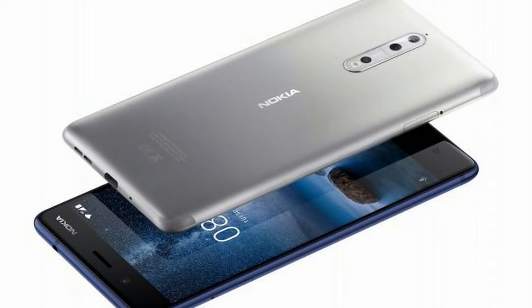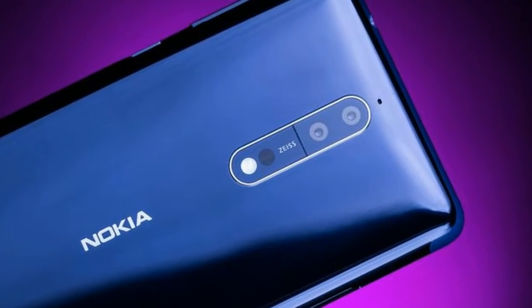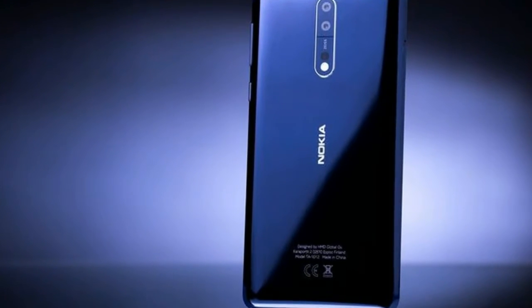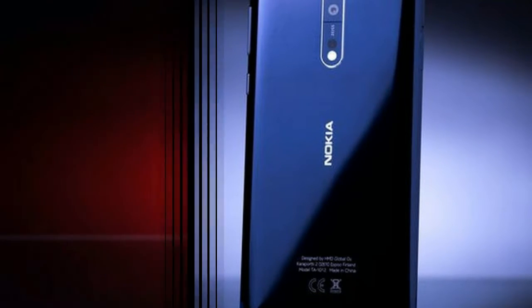The Nokia 8 is powered by a 1.8GHz octa-core Qualcomm Snapdragon 835 processor and it comes with 4GB of RAM. The phone packs 64GB of internal storage that can be expanded up to 256GB via a microSD card.